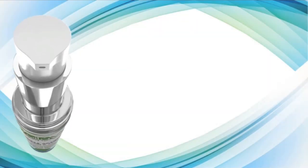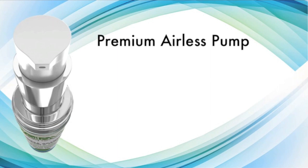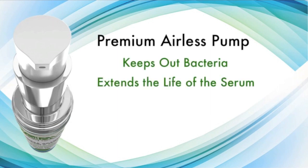Our premium airless pump locks the serum in an airtight chamber. This not only keeps out bacteria, but it also extends the life of the serum. Plus, it makes application easier than ever.